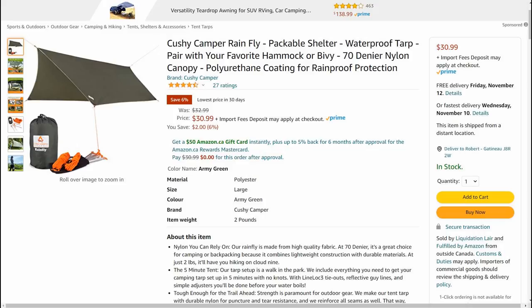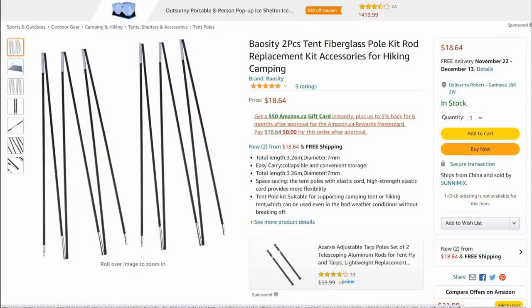Now you can buy one ready-made for as little as $30 Canadian. I got my poles for free by asking the clerk at Mountain Equipment Co-op if any customer might have returned a damaged tent. If that doesn't work for you, you can buy a set of two poles for under $20 Canadian. They will likely be longer than needed, but you can easily reduce the height by removing sections.